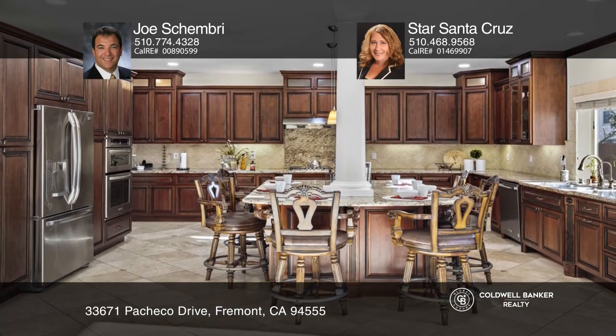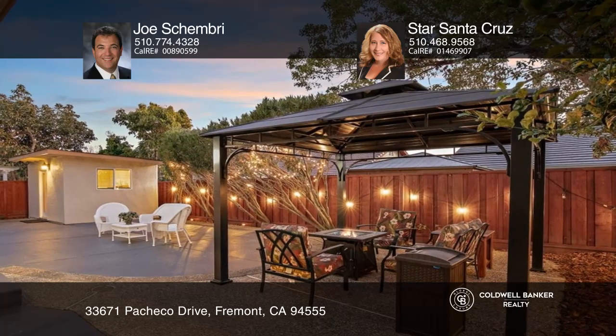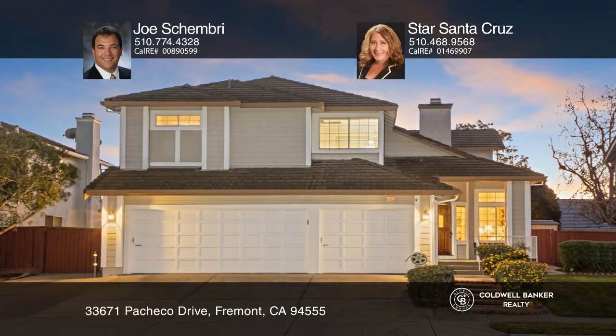Love the remodeled and expanded gourmet kitchen boasting high-end stainless steel appliances, and enjoy the landscaped yards with a covered patio. Experience everything this home has to offer by calling Joe Chambri at Star Santa Cruz today.